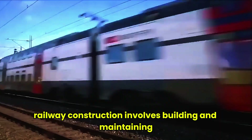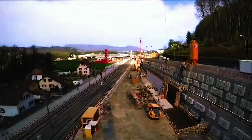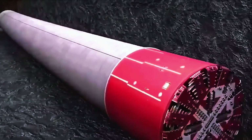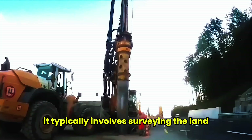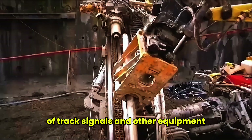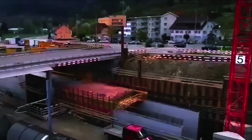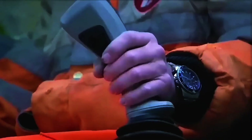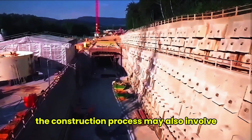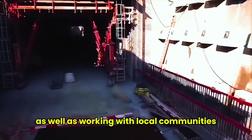Railway construction involves building and maintaining railway tracks and infrastructure such as bridges, tunnels, and stations. It typically involves surveying the land, designing the railway, and coordinating the construction and installation of track signals and other equipment. The construction process may also involve obtaining necessary permits and approvals, as well as working with local communities and organizations.